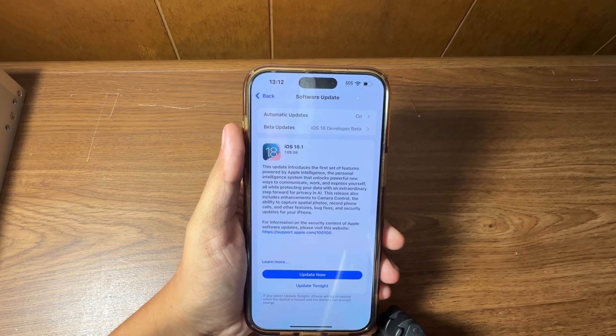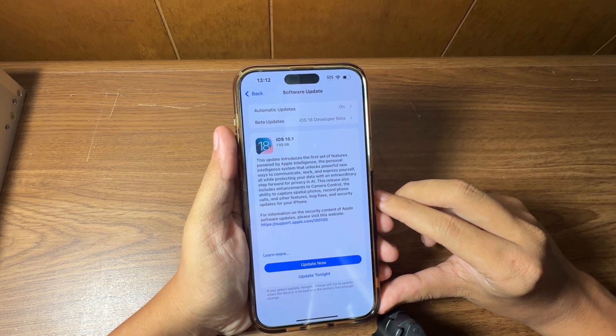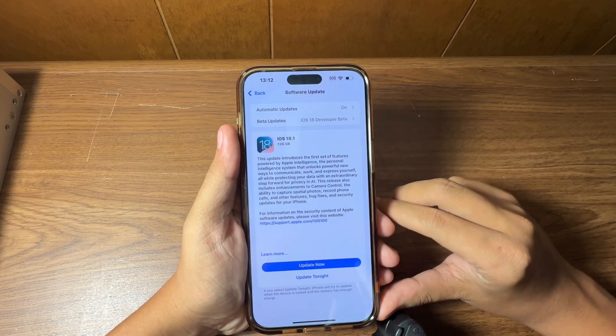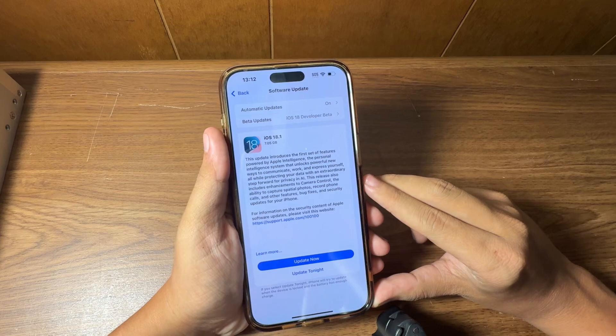What is up everyone, welcome back to another video! It's a jam-packed update today — iOS 18.1 Release Candidate alongside iPadOS 18.1, macOS 15.1, iOS 17.7.1, and all the other goodies, which are linked down in the description with their build numbers respectively, have been released today.